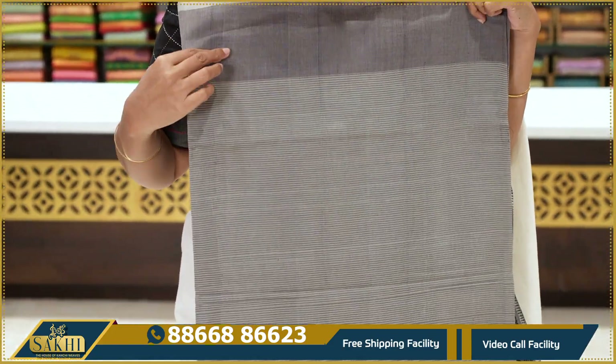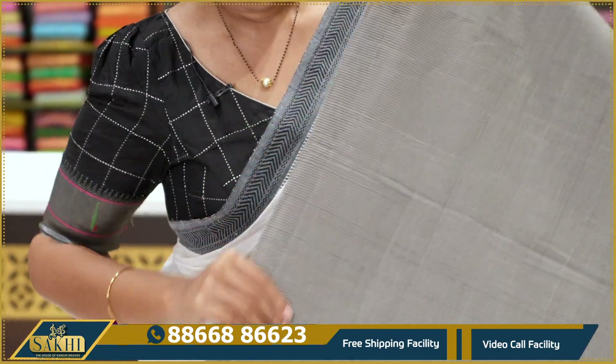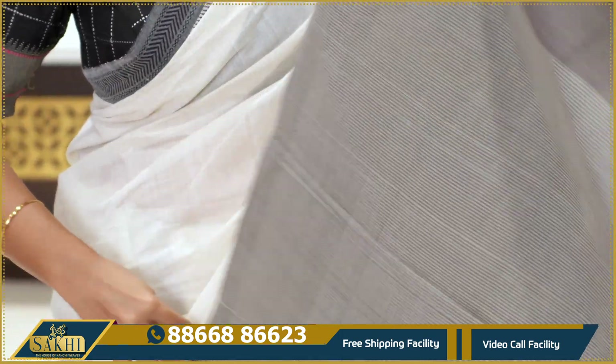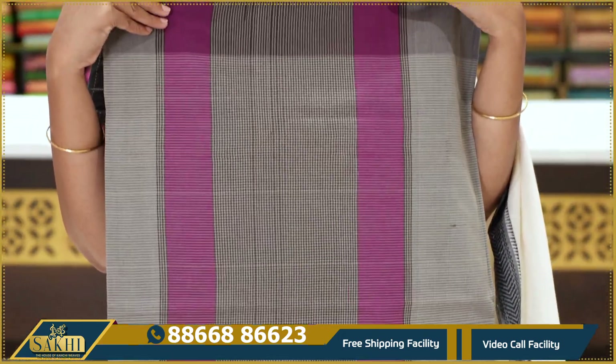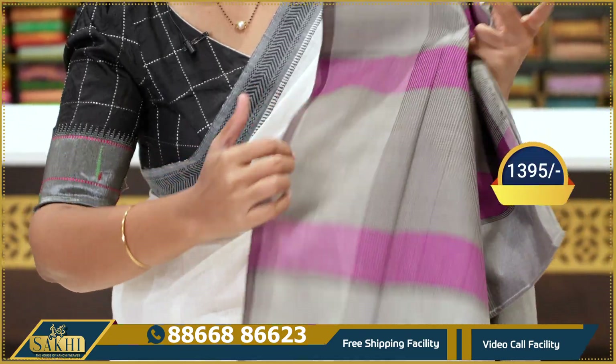Next — gray with sage green combination saree. Chala baas — a different, very good combination with fine lines and horizontal lines. The pallu has magenta pink combination. Price: $13.95.